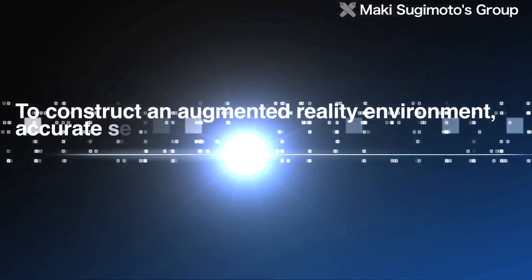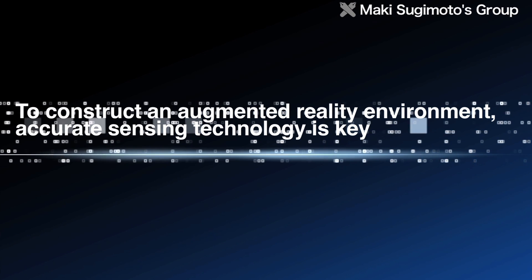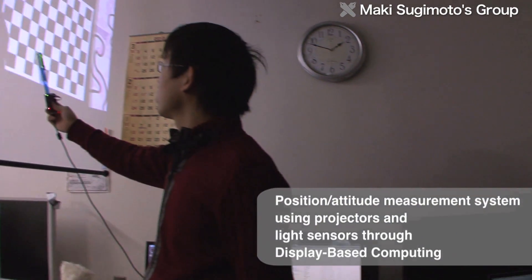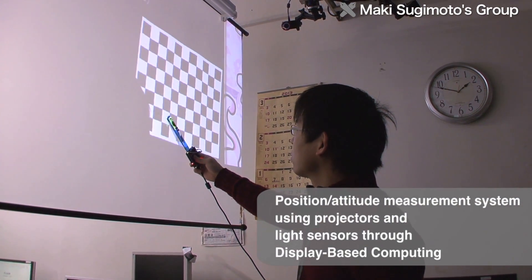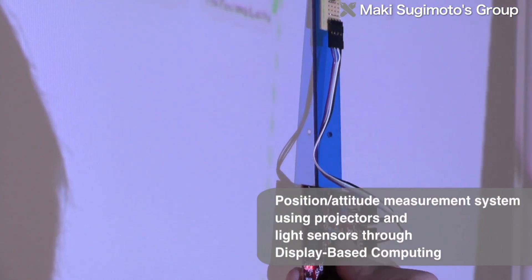In constructing an augmented reality environment, one of the challenging issues is accurate sensing in the real environment. The Sugimoto Group uses an approach called display-based computing, using intensity patterns with a projector and light sensors.